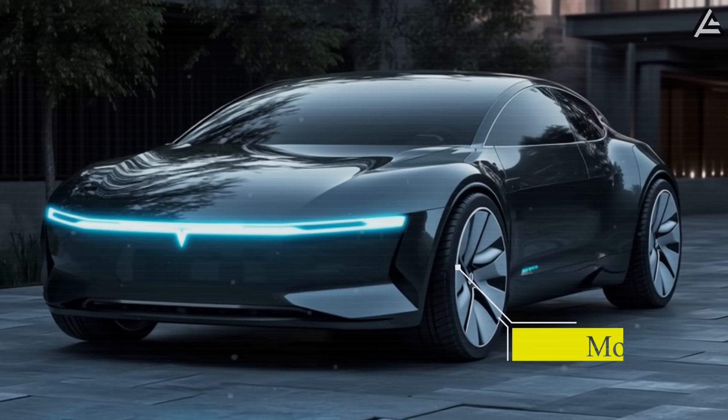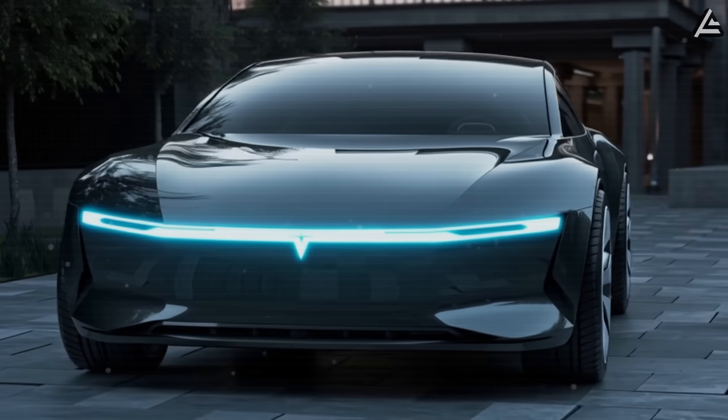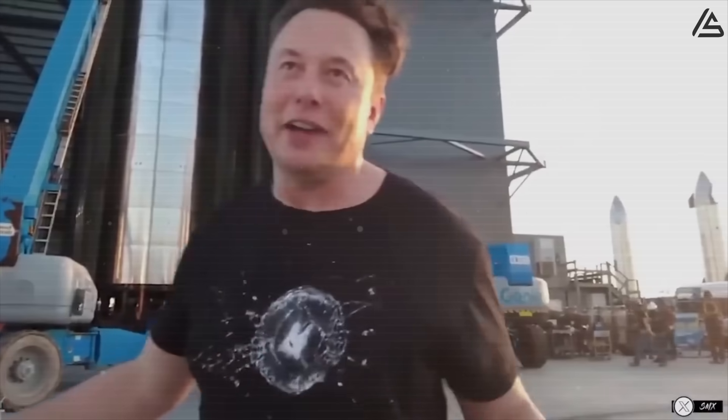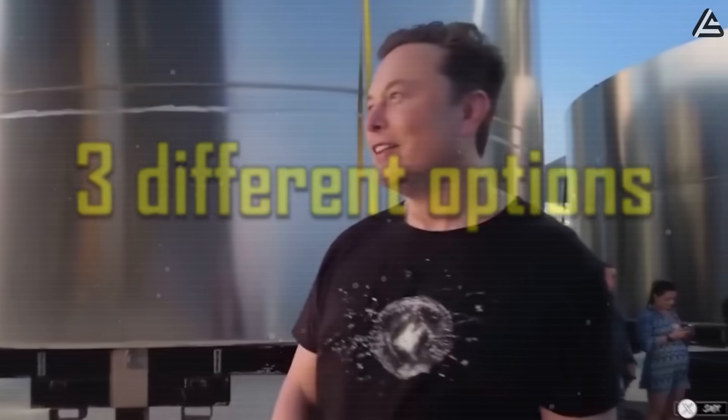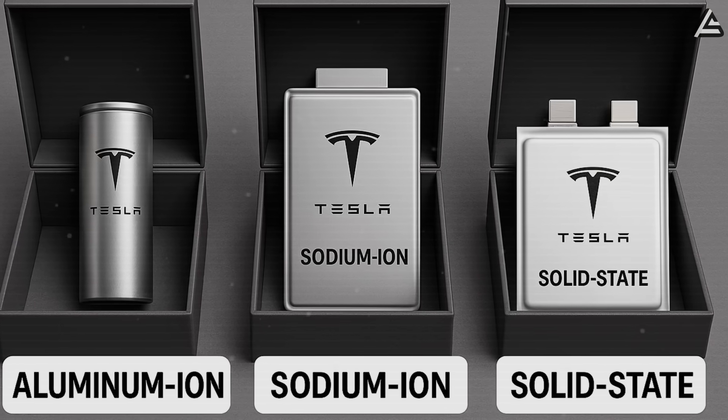The upcoming Model 2 with under $25,000 price tag won't lock you into one battery and plenty of compromises. Elon Musk now says that he will ship you the car with three different options: aluminum ion, sodium ion, or solid state.